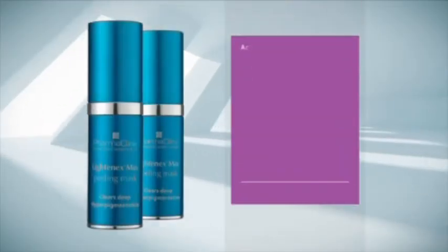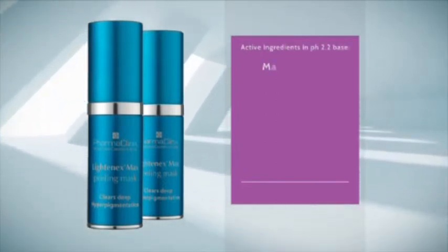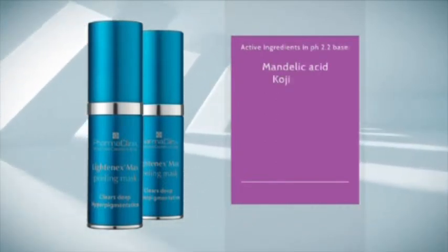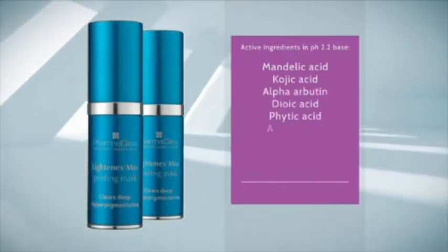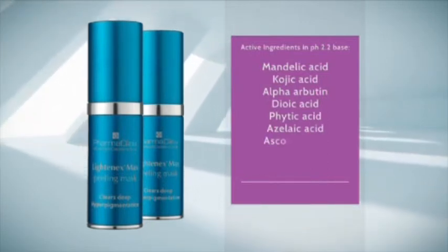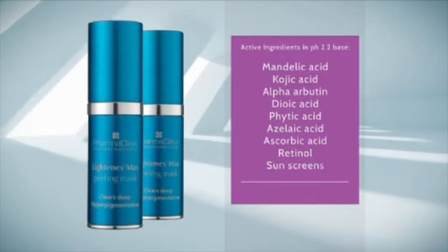Lightenex Max Peel consists of the following active ingredients in a pH 2.2 base: mandelic acid, kojic acid, alpha-arbutin, diic acid, phytic acid, azelaic acid, ascorbic acid, retinol, and sunscreens.